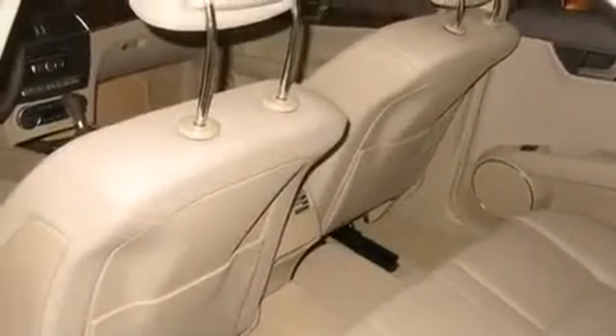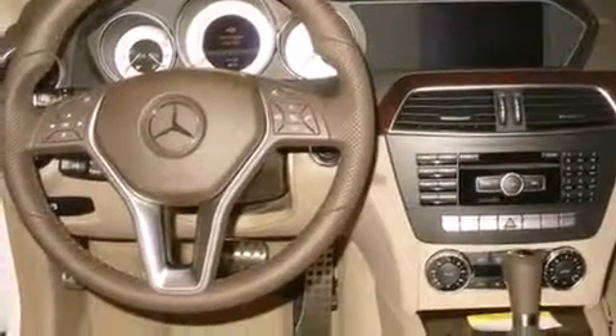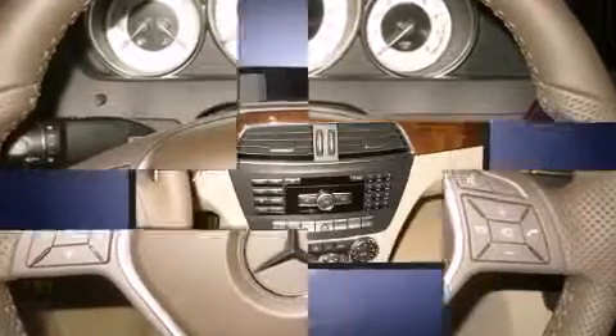All of the premium features expected of a Mercedes-Benz are offered, including front and rear reading lights, a built-in garage door transmitter, and an automatic dimming rear-view mirror.